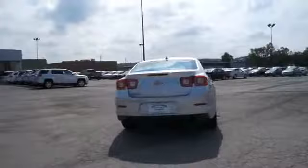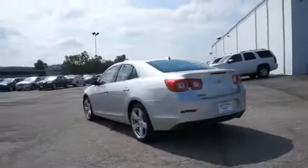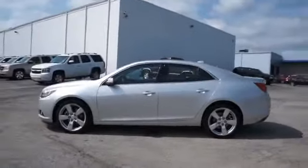The features include a power sunroof, auto dimming mirrors, power mirrors, traction control, stability control, daytime running lights, anti-lock brakes, and privacy glass.